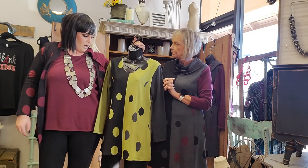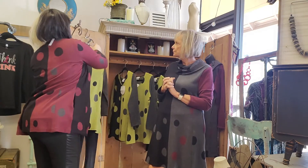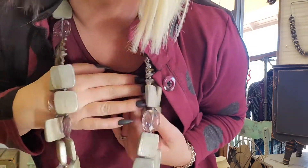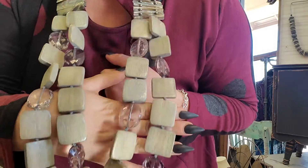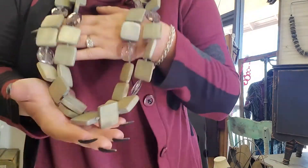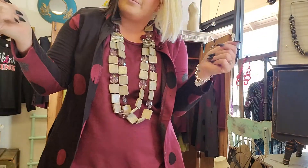Thanks for being our model today, Martha. By the way, how do you guys like this necklace? I know it's gigantic, but how cool is it? It's made of wood and has what's almost like Mother of Pearl in it. It's this sage color — no pun intended, because of Parsley and Sage — which kind of just goes with everything, even gray and red.